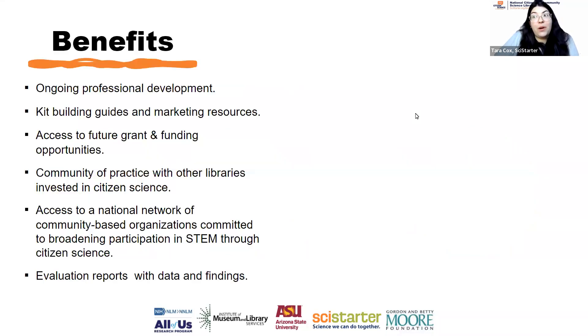Some of the benefits of this network include ongoing professional development. This is one of four national webinars we've posted since September. We've developed materials like kit building guides and marketing resources so you can build citizen science kits that your patrons can check out. We're always thinking about grant funding opportunities, and this is a place for the library community to come together around citizen science. We work with national organizations like Girl Scouts, NASA Night Sky Network, and 4-H, and we'll share our evaluation and data findings as well.